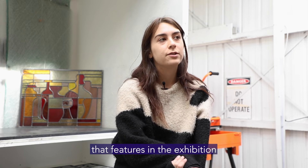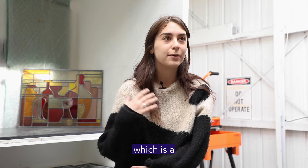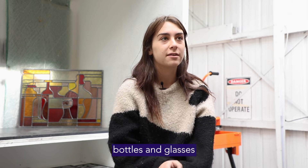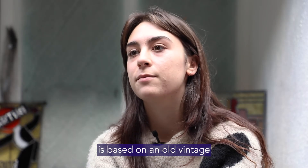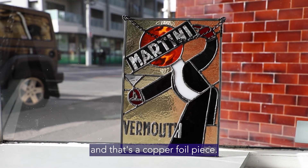My work that features in the exhibition is one lead light which is a remake of an old cubist artwork — bottles and glasses and that sort of thing — and that's a style that I'm pretty drawn to. My other work in the show is based on an old vintage alcohol poster for martini vermouth, and that's a copper foil piece.